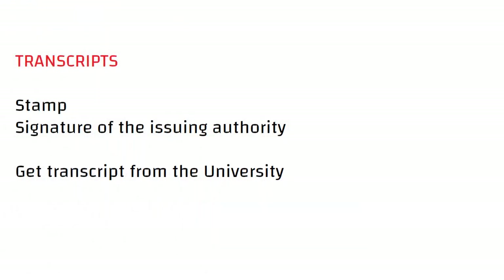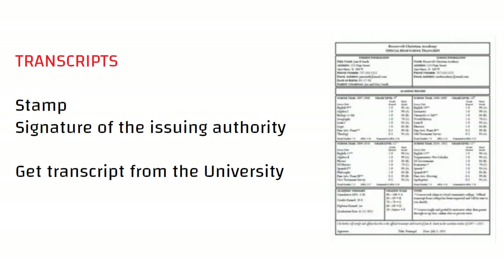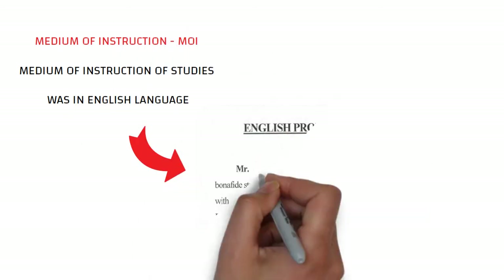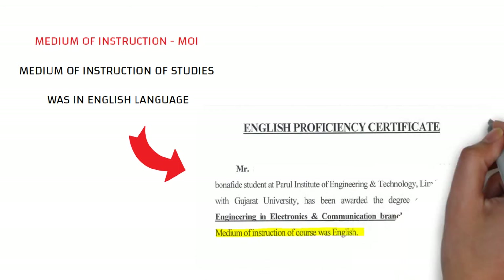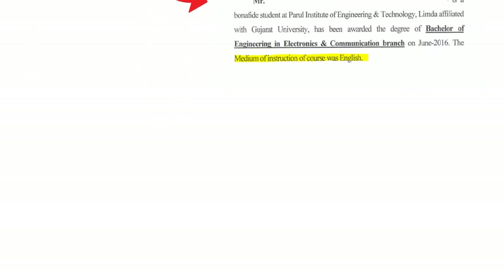Transcripts should also include the stamp and signature of the issuing authority. It is always recommended that you get your transcript from your university. The medium of instruction certificate should mention that you have studied your schooling in the English language, and for PG applicants it should be issued by the university.